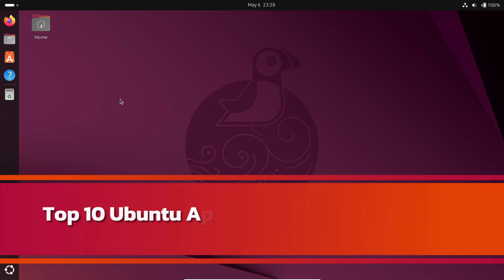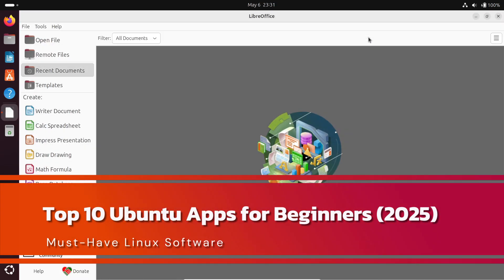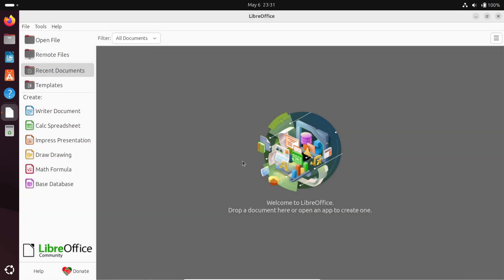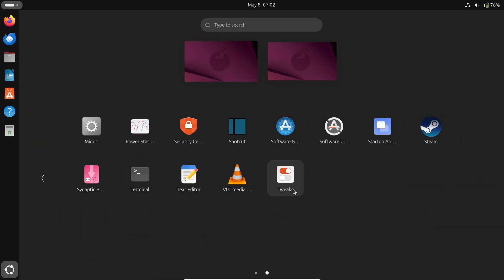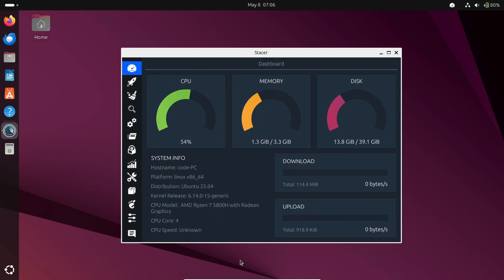Hey, what's up everyone, welcome back to the channel. If you're new here, today we are talking about — drumroll please — some of the best Ubuntu apps for beginners. So if you've just switched over from Windows or macOS, or maybe you're curious about Linux but don't know where to start, stick around because I've got you covered.